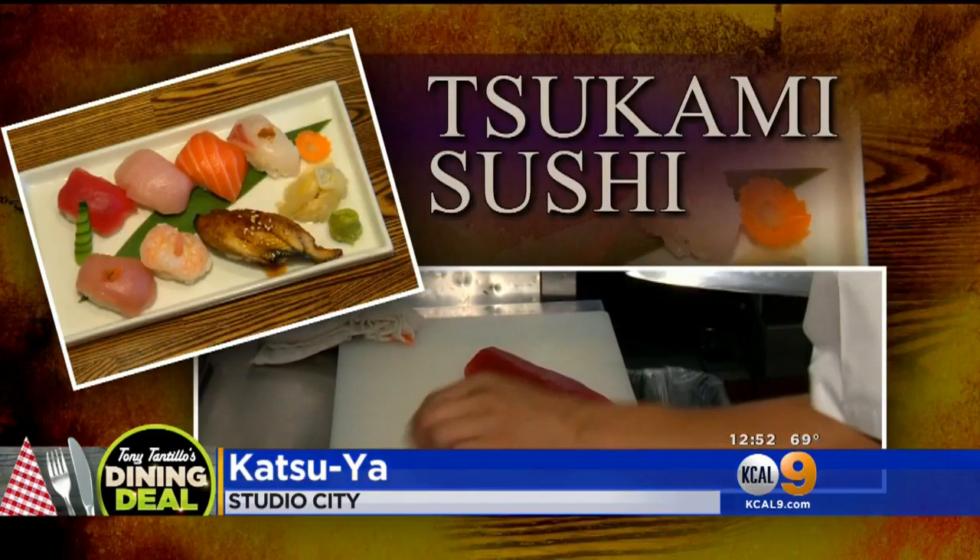That way it stays crunchier. I already went into here once — I'm going to do it again, it's so good. Tell me about this sushi. This is our invention called Tsukami sushi. Usually it's nigiri sushi, but this is Tsukami, which means to grab.